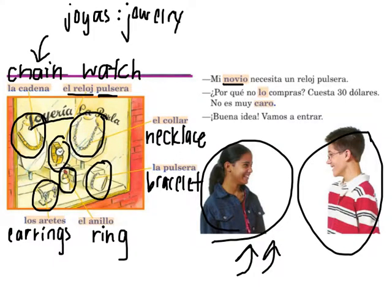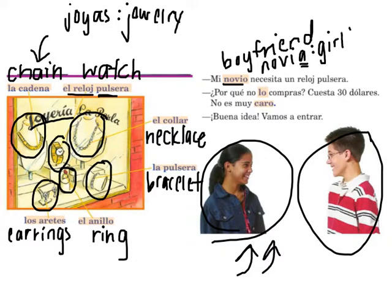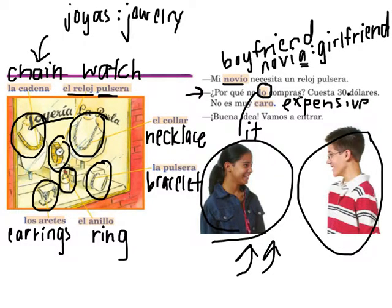Aquí podemos ver: 'Mi novio necesita un reloj pulsera.' My boyfriend needs a watch. Novio is boyfriend, so novia is girlfriend. The boy answers: '¿Por qué no lo compras?' — Why don't you buy it? Lo means 'it,' and that's one of the main things we'll learn this chapter. 'Cuesta treinta dólares' — it costs thirty dollars. 'No es muy caro' — it's not very expensive. Caro means expensive. Un reloj is masculine, so caro ends in O. And she says: 'Buena idea. Vamos a entrar.' Good idea, we're going to enter.